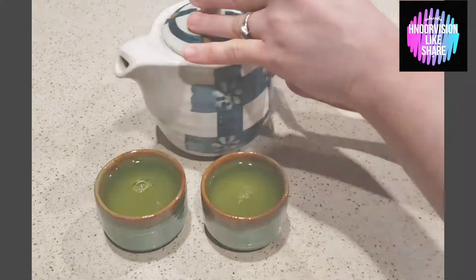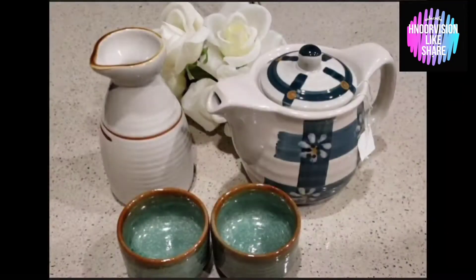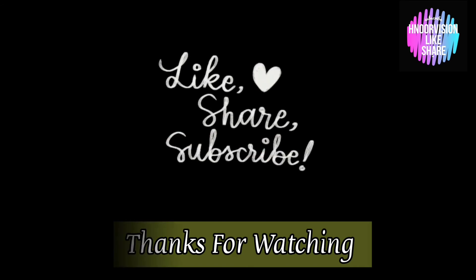I hope you guys enjoyed it. I'll see you again with the next video. Until then, Allah Hafiz!